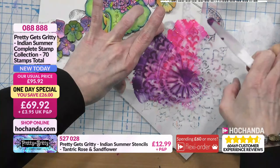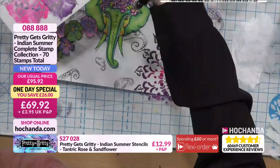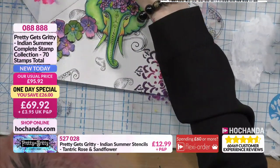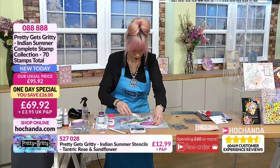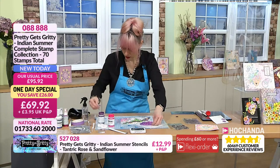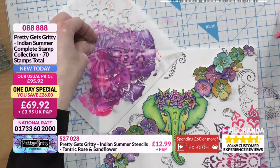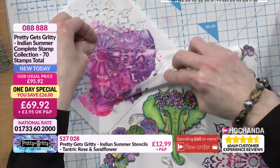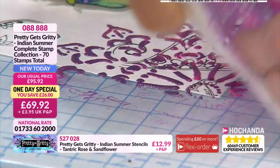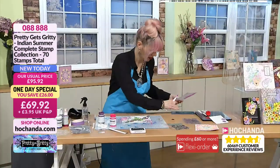I want to marble another colour through — these have got a translucency that looks amazing. Right, we've got a hint of colour there in the background. I love that translucency and I've not seen these up close before — didn't realise just how effective they were.